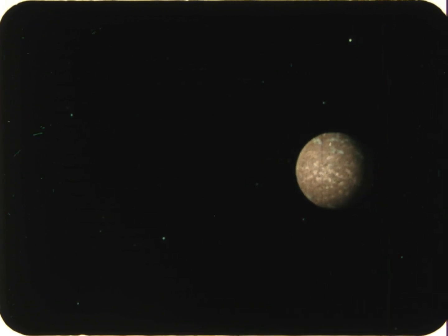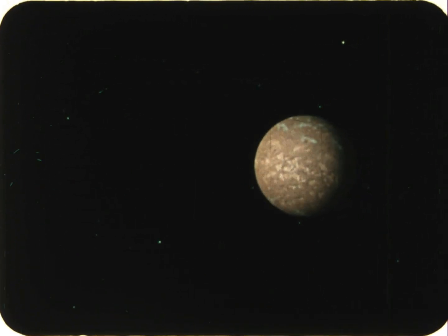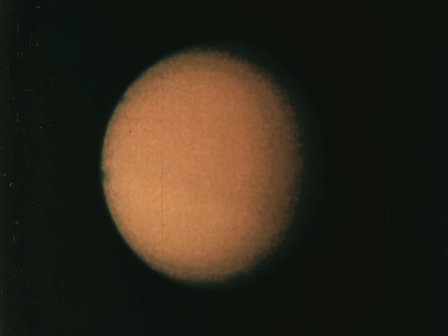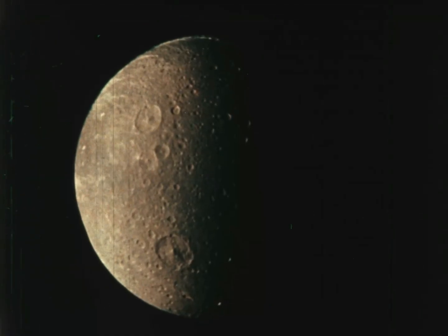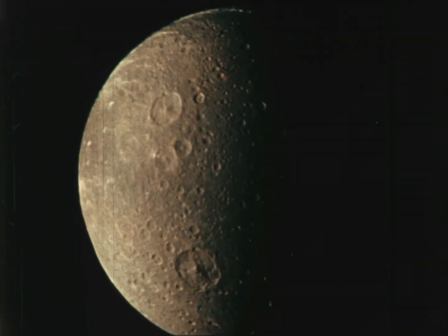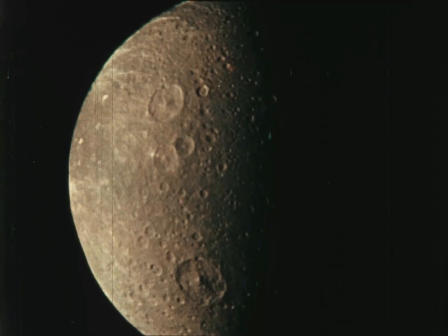Saturn has even more moons than Jupiter — at least 17. Many were discovered by spacecraft. The biggest is Titan, which is the only moon in the solar system that has much of an atmosphere, and that's what hides the surface from view. On all the other moons of Saturn, craters were found, made when meteoroids collided with the moons long ago.